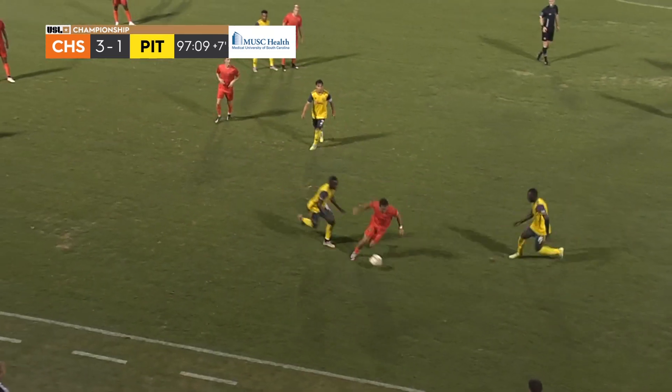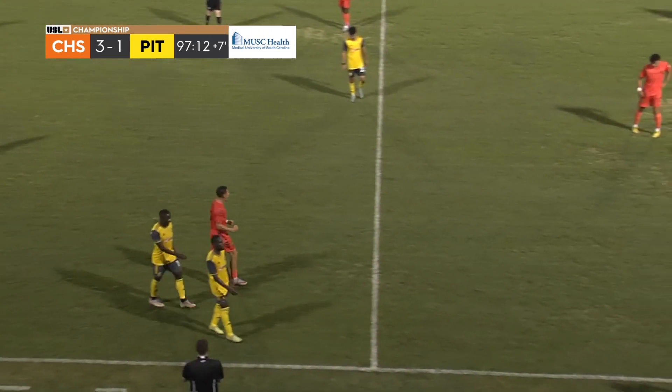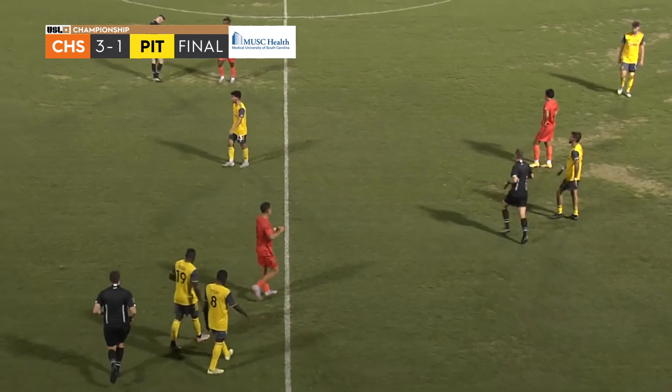A plus all around for the battery in terms of their fashion and execution. Charleston wins it by three.